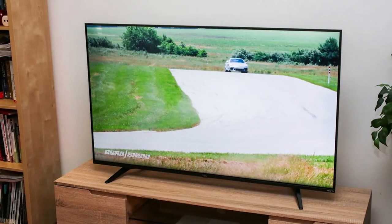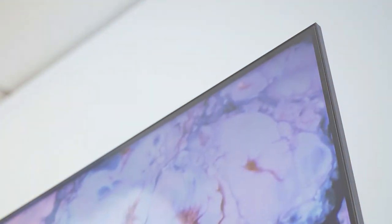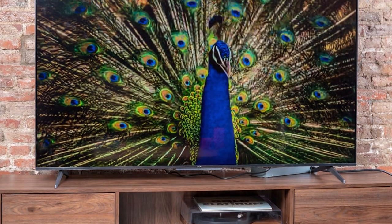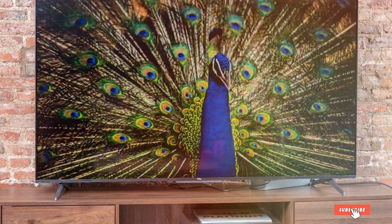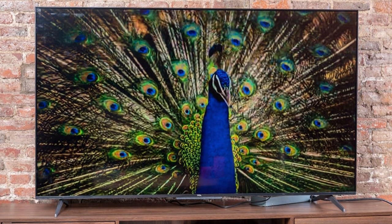Durability-wise, TCL TVs are known for their robust build and longevity, and this model is no different, giving you peace of mind about your investment. For the tech enthusiasts, the 5 Series boasts a 4K UHD resolution with Dolby Vision HDR, offering exceptional clarity and detail. Its auto-game mode automatically optimizes the picture for gaming, providing a smoother, more responsive gaming experience.